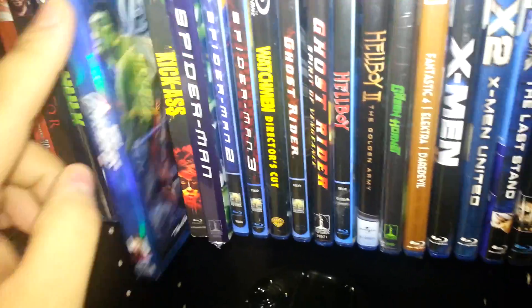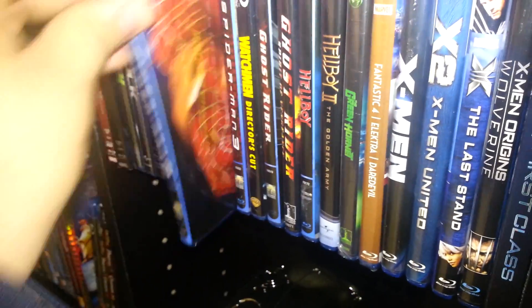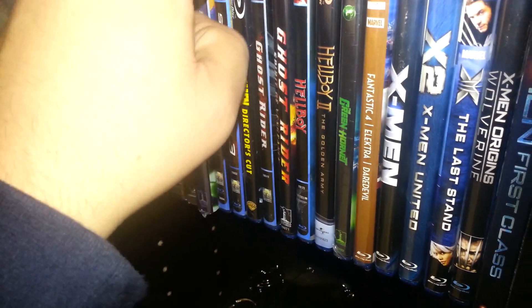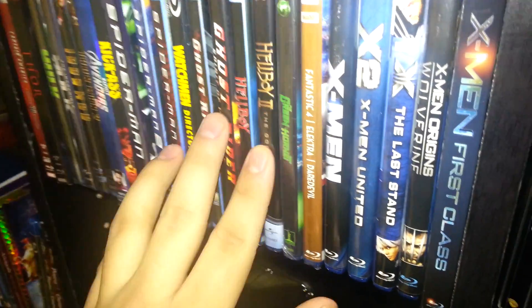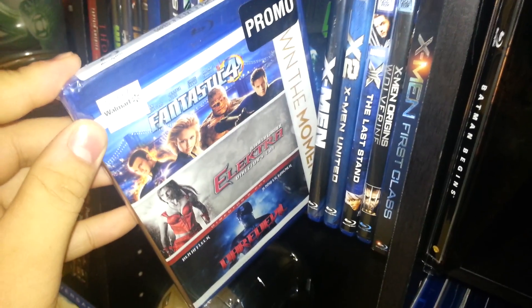Kick-Ass — hilarious superhero movie. Spider-Man 1, 2, and 3 — the first one's definitely my favorite. Watchmen, Ghost Rider 1 and 2 — still haven't seen either of those, I hear they're terrible so I'm in no hurry. Hellboy and Hellboy 2 — I hope they make another one, I really enjoy those movies. The Green Hornet — it's pretty funny. Here's a triple pack of Fantastic Four, Elektra, and Daredevil.